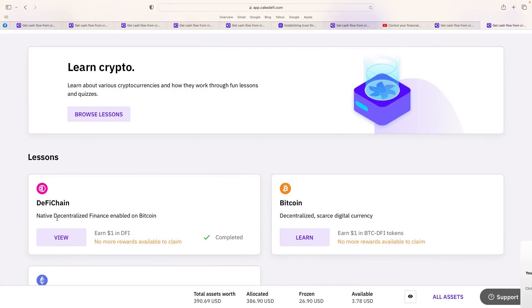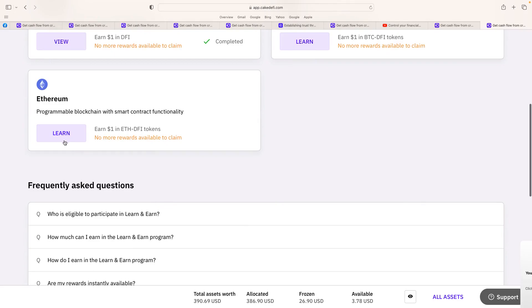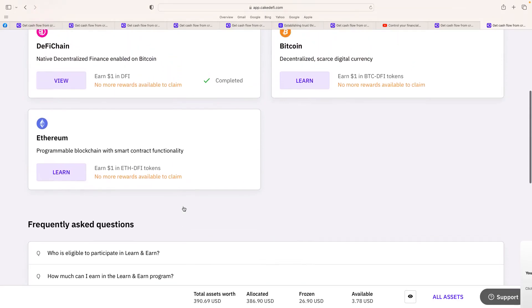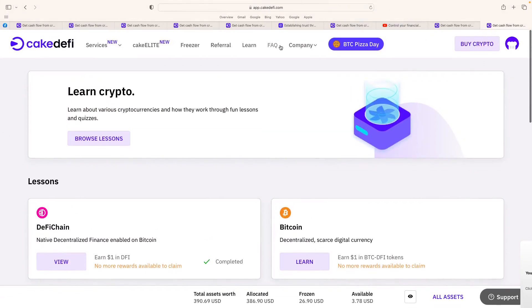They've also got a Learn section — I've already done it. You can see content about DeFi chain, native decentralized finance built on Bitcoin, and Bitcoin itself. You can earn rewards like one dollar in ETH or DFI tokens for completing it. The dashboard also has frequently asked questions everywhere, and the referral and Cake Elite sections. The services are incredible — staking is definitely number one for me personally, then liquidity mining, plus the yield vault and borrow options. It's got everything on this dashboard. Feel free to reach out — have a wonderful day, we'll chat again soon. Cheers!